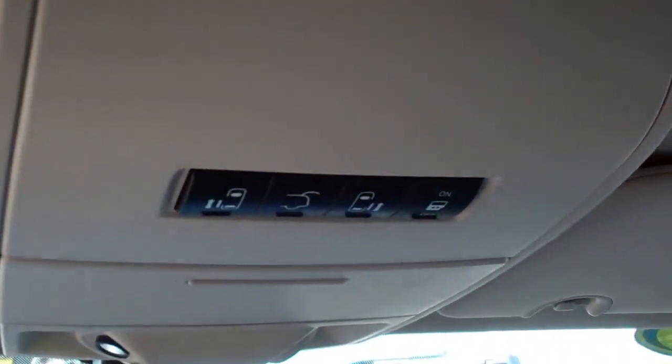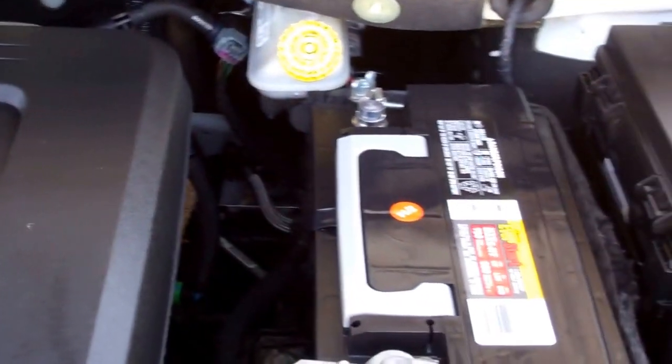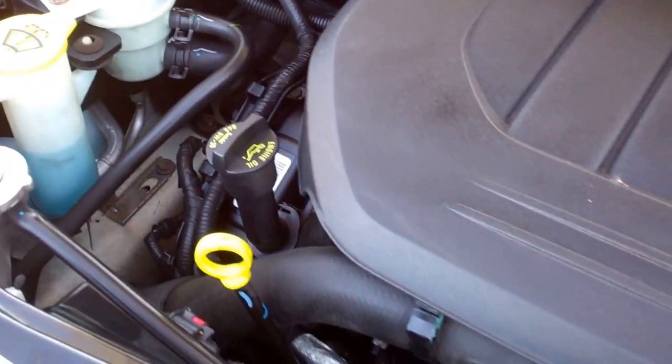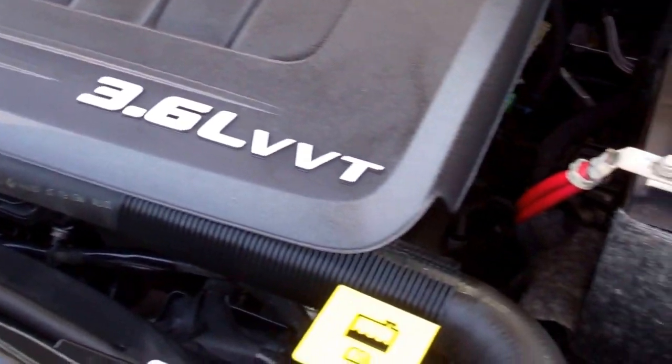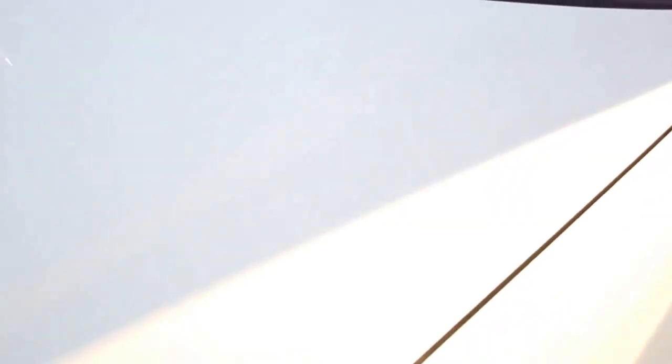Up front you have the HomeLink system and power sliding rear doors, and this one closes just as nicely as all the others. Taking a quick look under the hood — the engine bay is very clean, runs very smooth. This vehicle has been fully safety inspected, has a fresh oil change, all the fluids have been topped off, and it is 100% ready to go.